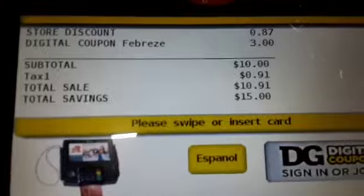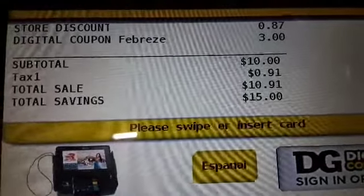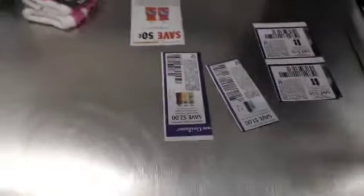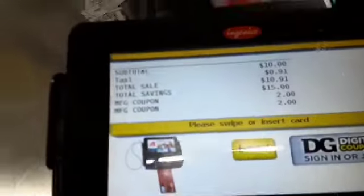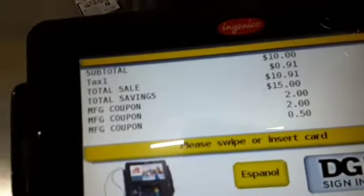Now I'm about to hand her the paper coupons. If you don't have paper coupons, this will be your total. There's almost all the coupons. Not allowed one — oh yeah, I hate this one. This one denied that. What do you mean, computer? What do you mean?